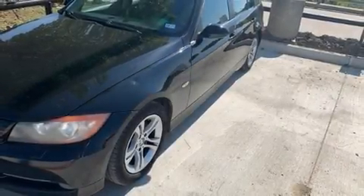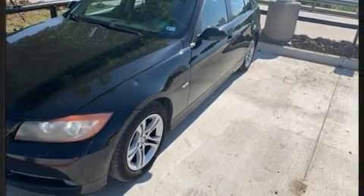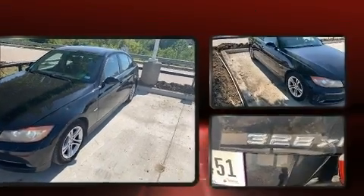Sensibility and practicality define the 2008 BMW 3 Series. This four-door, five-passenger sedan provides exceptional value.